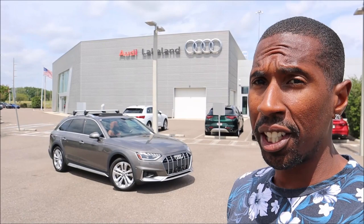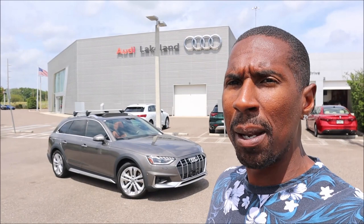What's good, guys? Welcome back to Ron's Rise. Welcome back to the channel and welcome back to another video. We're here at Audi Lakeland in Florida with a very rare specimen behind me here today.